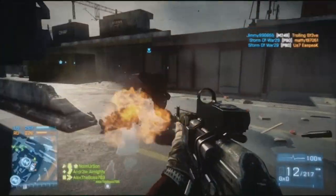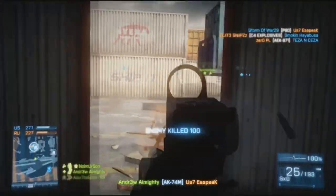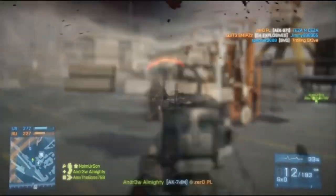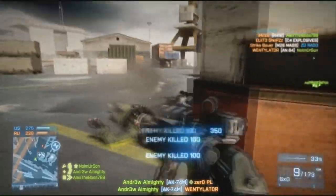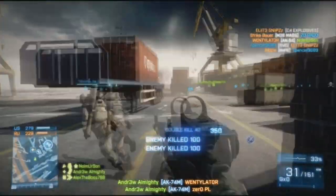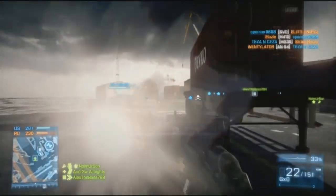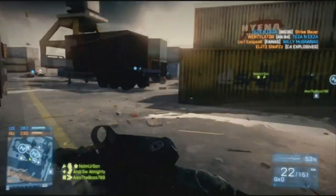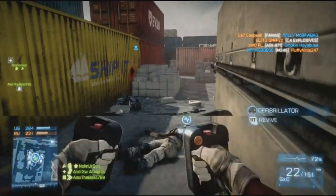Here comes the big minus: rate of fire at 650 — that's low. You're probably going to find yourself losing constantly in close-quarters situations against the M16, the F2000, the AK, and all the others in the assault class. So don't go into close combat situations with this gun.